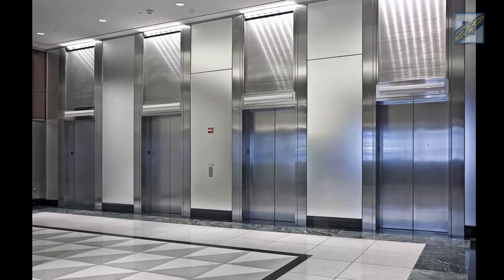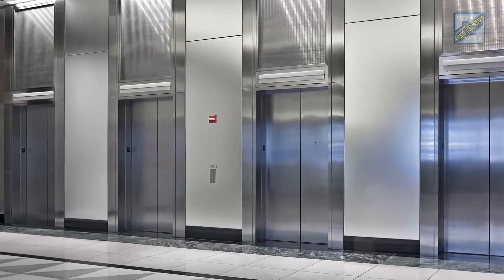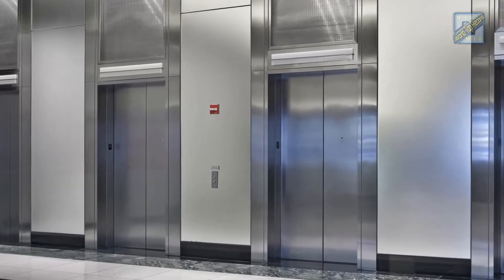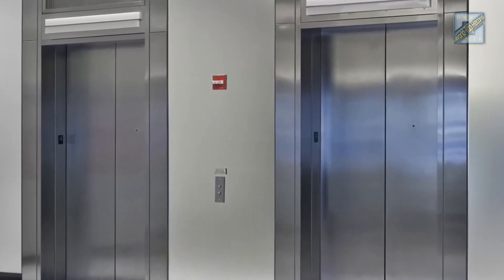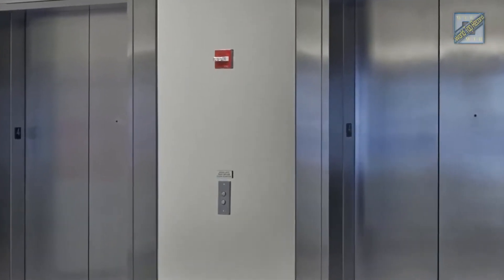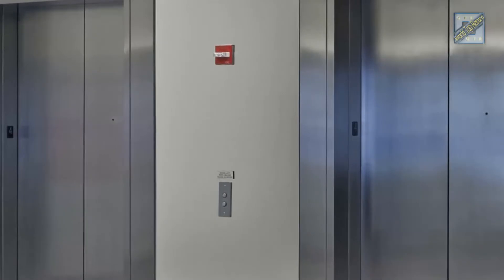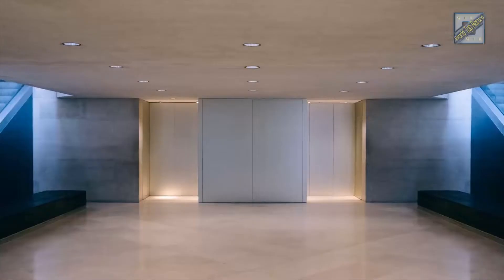The race to build ever-taller skyscrapers has sparked a battle among lift manufacturers to develop the next generation of elevators with record-breaking speeds of 4,000 feet per minute. To keep pace with the bigger buildings, lift makers including Mitsubishi, Hitachi, and Toshiba have been forced to make technological strides, using new motors and high-tech air pressure systems that allow them to transport people higher and faster than ever before.